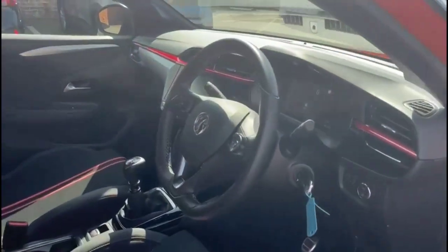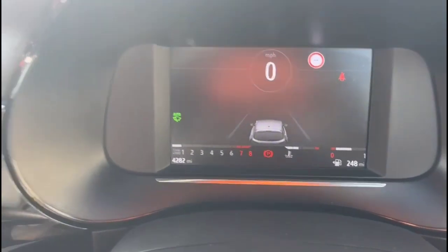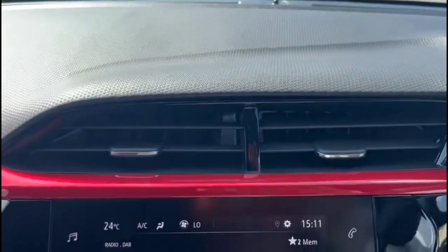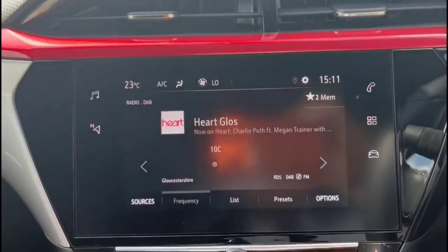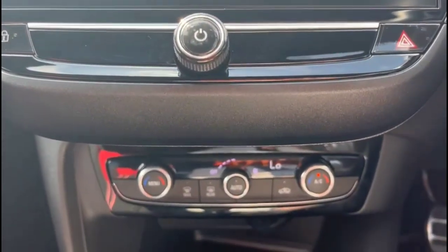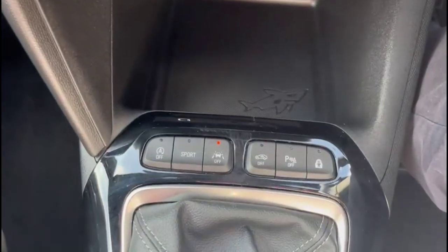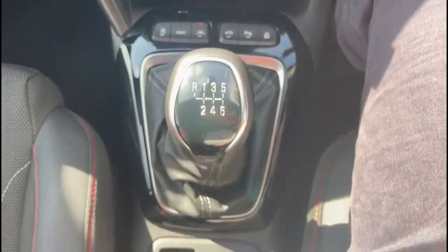Inside the front there are sport-style front seats. There's a 7-inch digital dashboard display with road sign recognition, and a touchscreen infotainment system with DAB radio and smartphone projection. The vehicle also features climate control, USB connection, sport mode with lane departure warning, and a 6-speed gearbox.